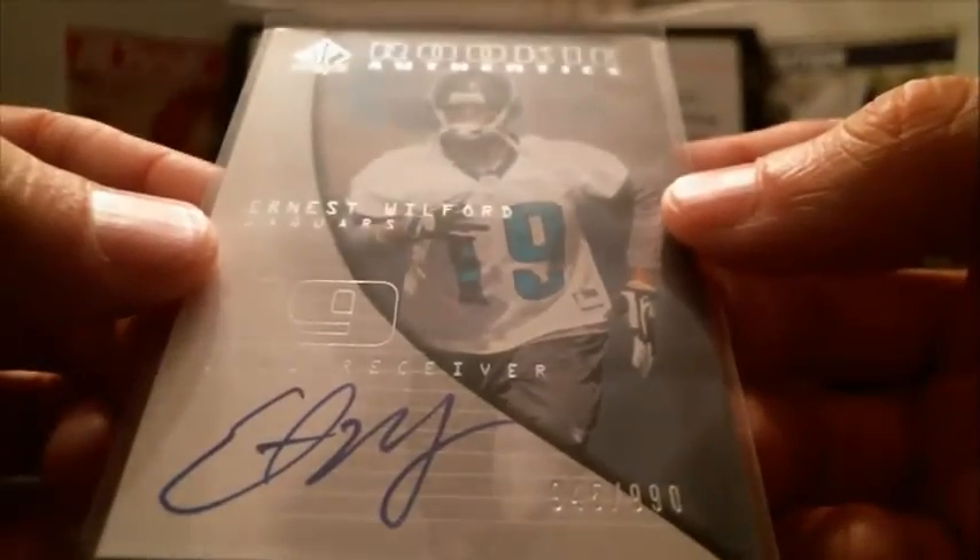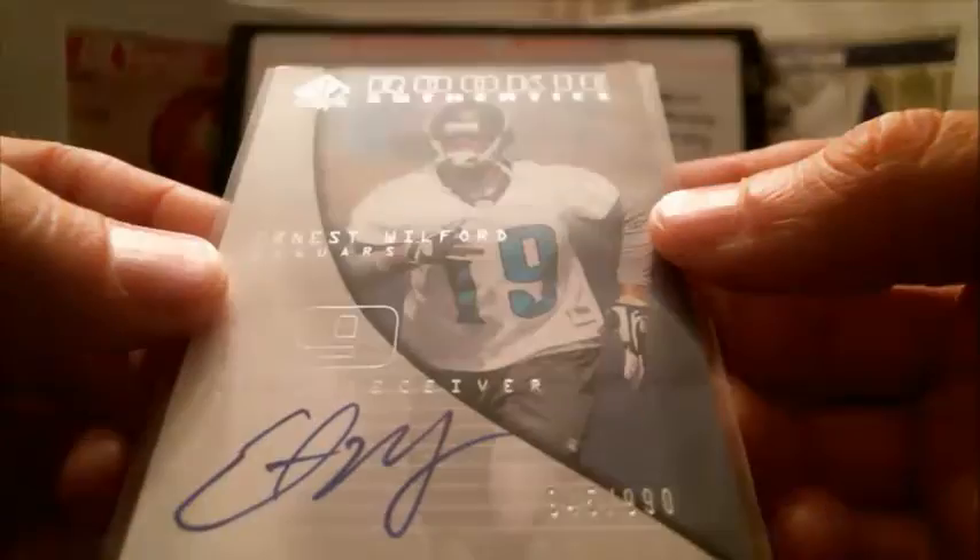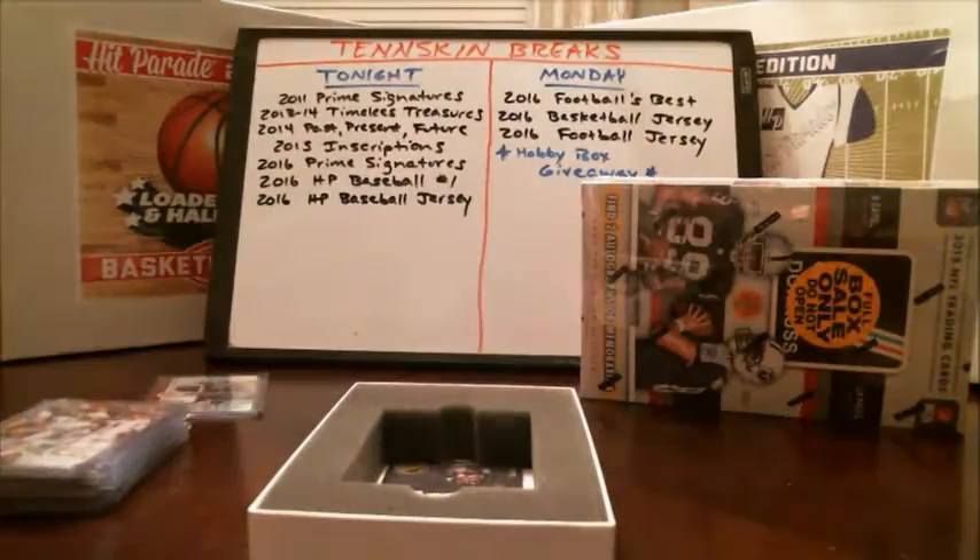Next auto, we've got a Jags hit — Ernest Wilford, number 945 out of 990. Rookie Signature there.